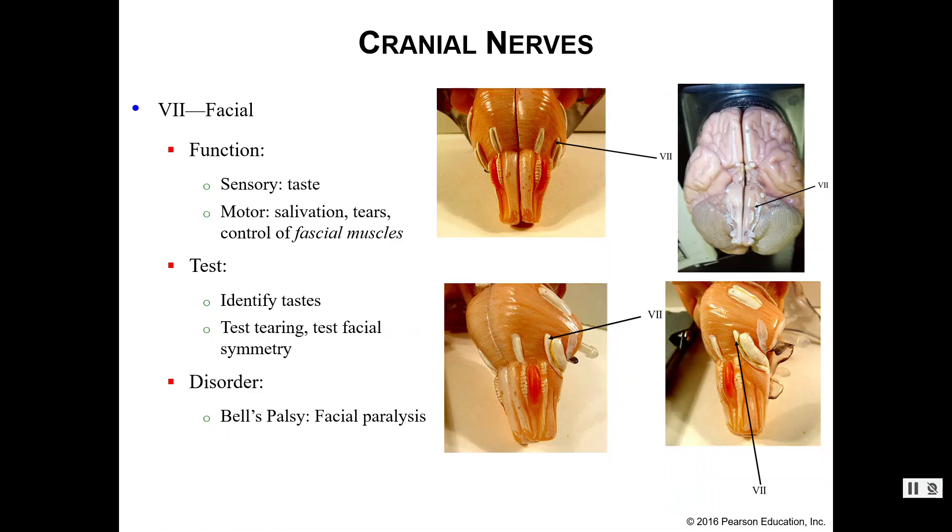Number seven is the facial nerve, another mixed nerve. It has sensory functions of taste, and motor functions of salivation, tear production, and control of your facial muscles — think of muscles like your zygomaticus. To test this function we can have you identify tastes, test your tearing ability, and test your facial symmetry. If your facial muscles are not symmetrical on both sides when you try to move them, you may have impairment of your facial nerve, which is what you see in Bell's palsy — a temporary facial paralysis that can come and go, sometimes triggered by stress.